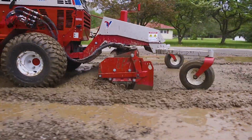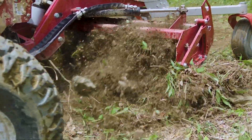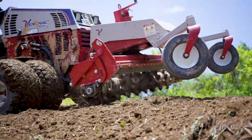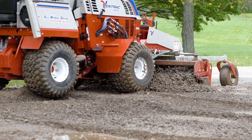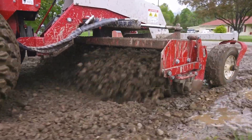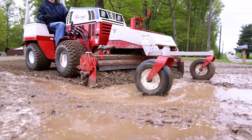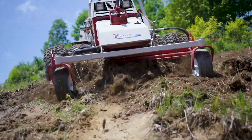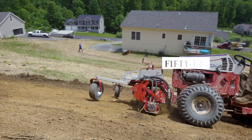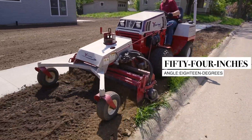It works by loosening up compacted material, bringing it up to the surface and exposing a fresher, more aesthetically pleasing look by filling in potholes. It uses 72 carbide tips and a hydraulically powered rotor to work on gravel. Its extremely compact design is easy to maneuver in places that other equipment would usually find difficult to reach. It has a working width of 54 inches and can be angled left or right up to 18 degrees.